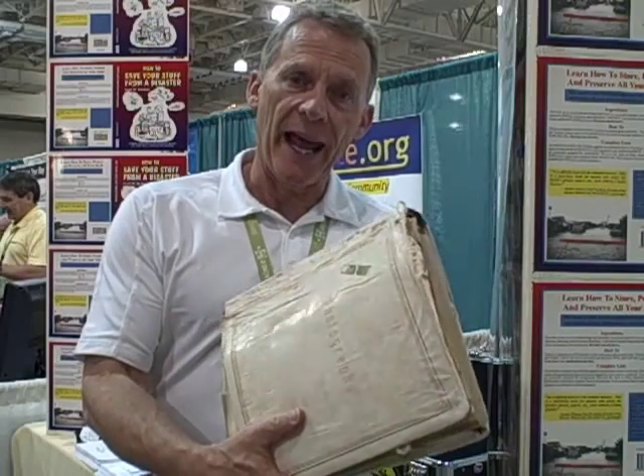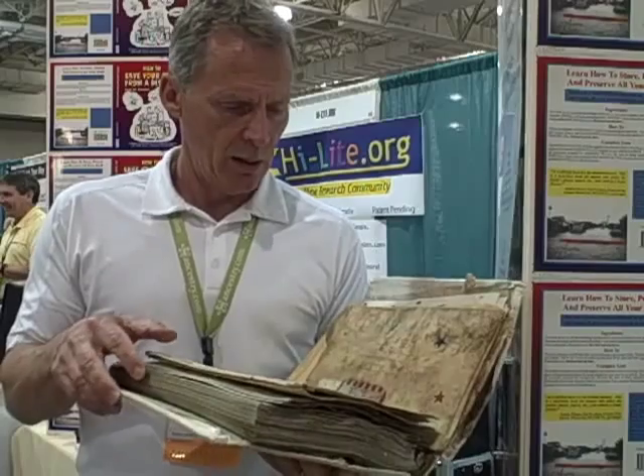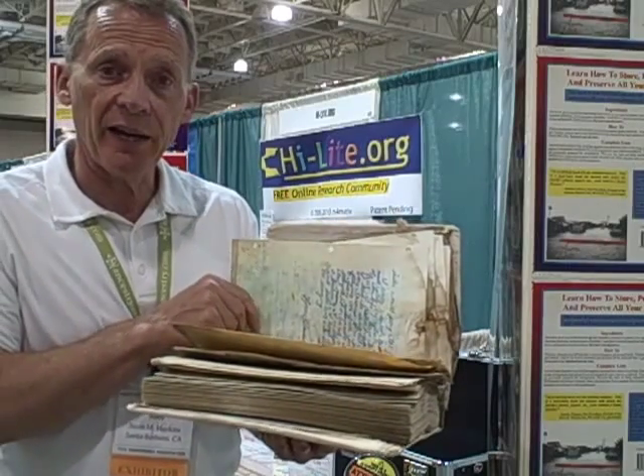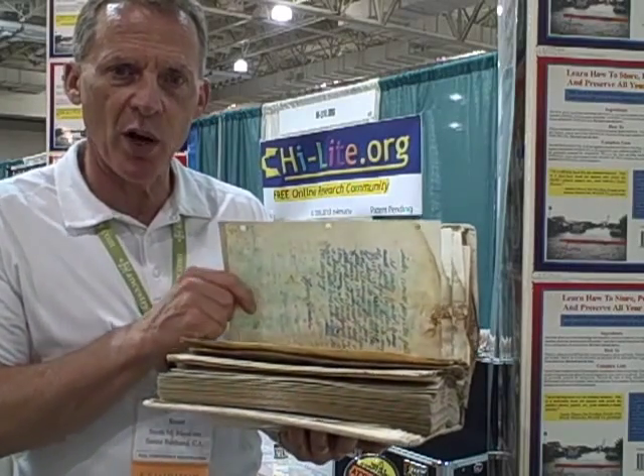This is the photo album I was telling you about. A lady handed this to me a couple of days ago — full of mold, discolored photographs. You can see the ink; the ballpoint pen has run.